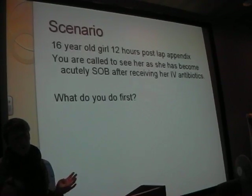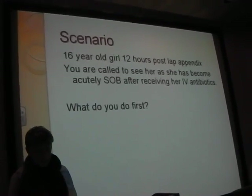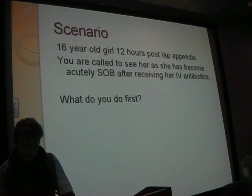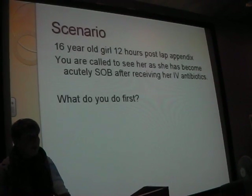C - what sort of things do you look for on the C aspect? Blood pressure - so BP is 80 over 50, good or bad? Bad. Next thing you look for? Heart rate is 130 - good to think about that.